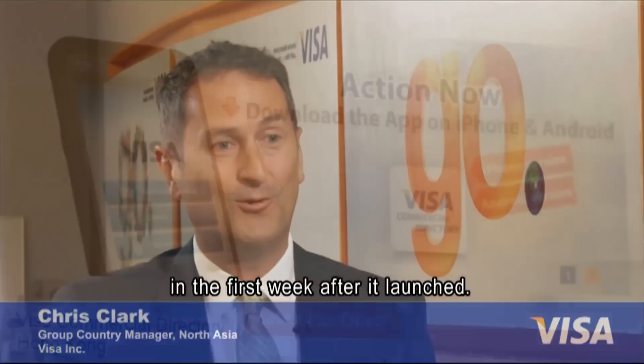The app offers tailor-made electronic payment solutions that enable companies to explore more business opportunities with the right buyers while on the move. It's available on the internet and via smartphones, and the Visa Commercial app has been very well received. In Hong Kong, it was ranked in the top five most downloaded business applications in the very first week after it launched.